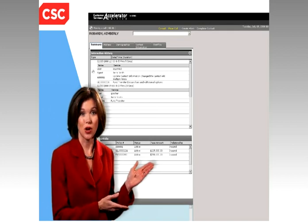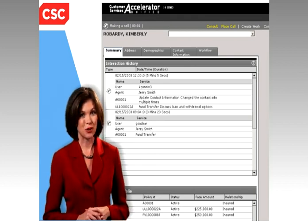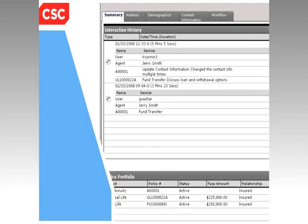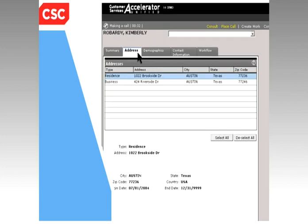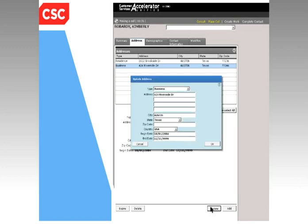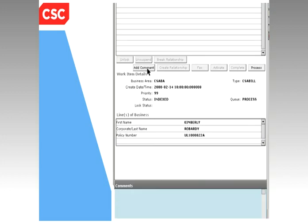An incoming call to your call center automatically triggers a customer search, providing your staff with instant access to customer data and policy information on one simple-to-navigate screen. Your call center can easily review contact history, view and update customer information, check on the status of a request, or record comments about the call.